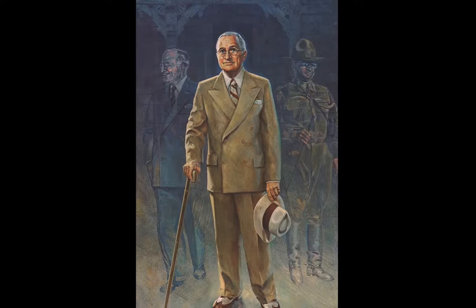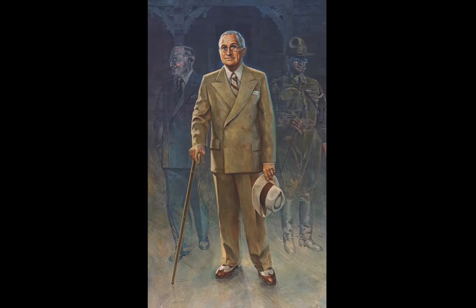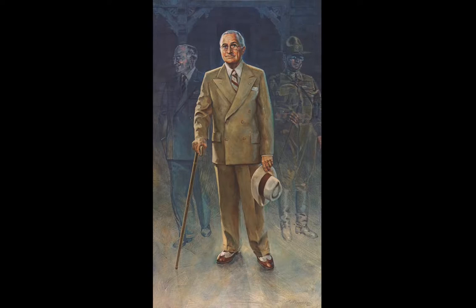That's how I would depict him — starting out on his morning walk the way many people in his hometown remember him. I would also show him in his Army Reserve Colonel's uniform and, of course, as he appeared as President of the United States. The name of the painting would be Citizen, Statesman, Soldier.